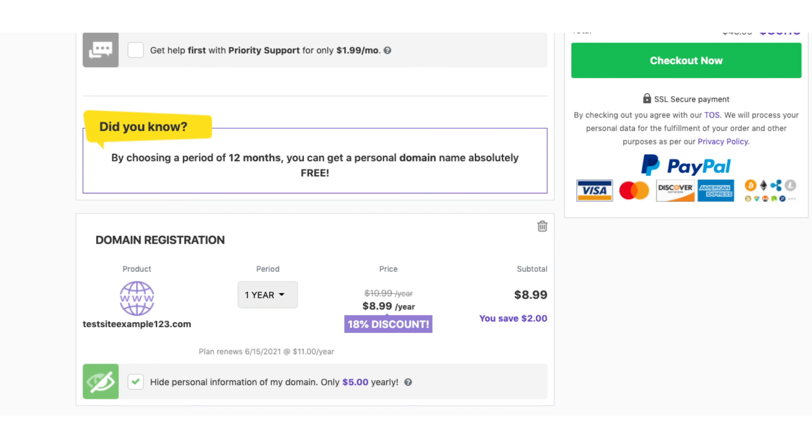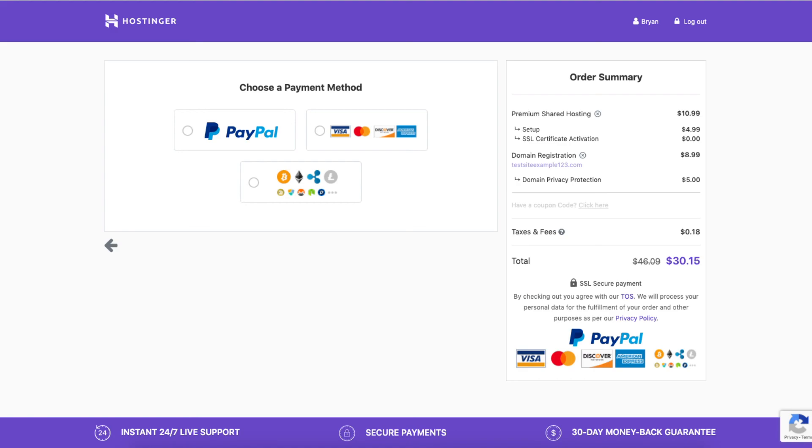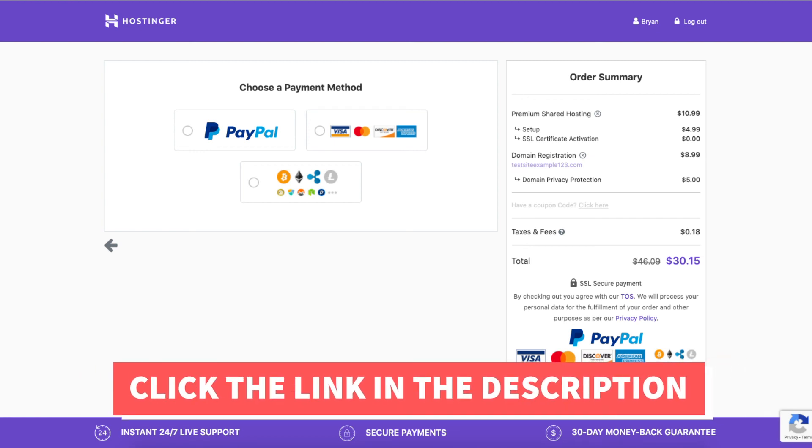Click the Checkout Now button. You'll want to enter your name, email, and a password, then click the Create Account and Checkout button. You can now choose a payment method and enter your payment information. That is all there is to it — that is my Hostinger tutorial on how to buy domain and hosting from Hostinger.